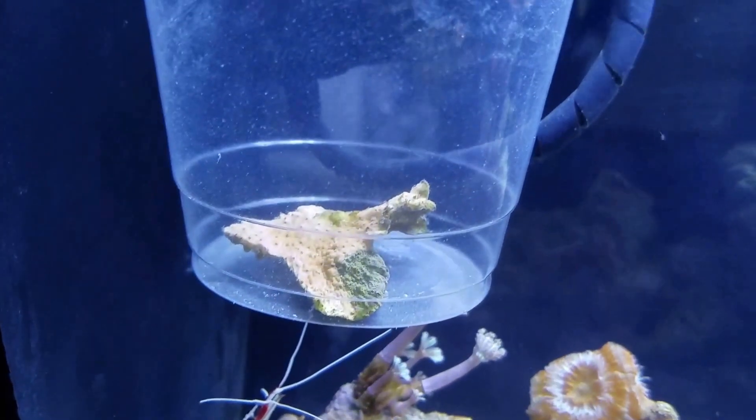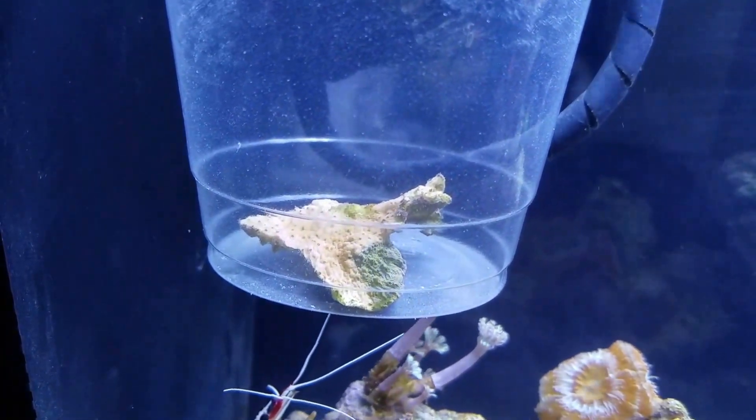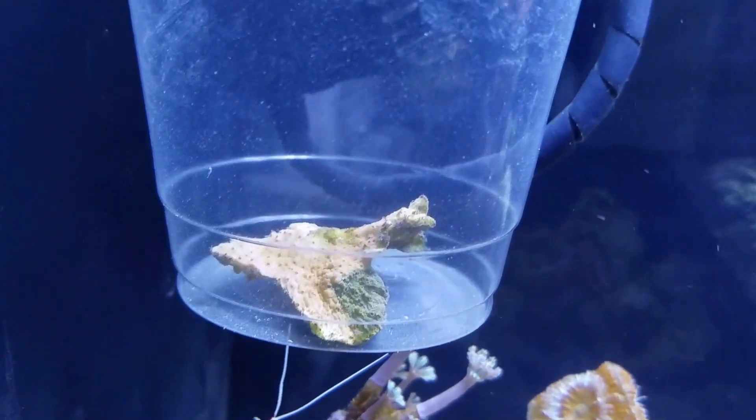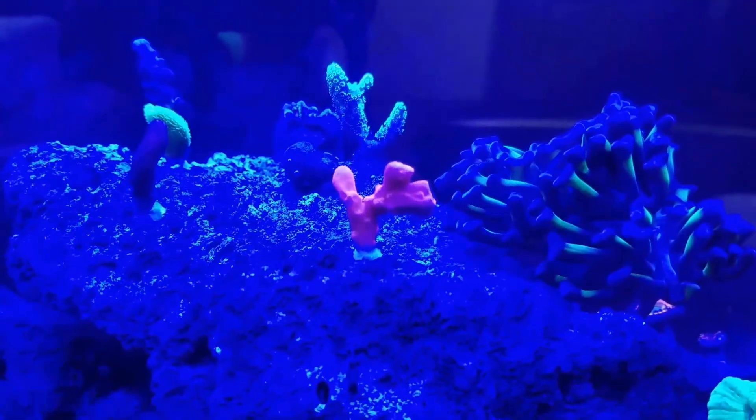Update on my pink Monty: yeah, it's a lost cause. I left it in my tank long enough for this video so you guys can really see what's going on. Let me turn the blue lights on — there's hardly any pink on this bad boy. He's a goner. But you know what else is pink? The pink freaking Setosa. Gorgeous.